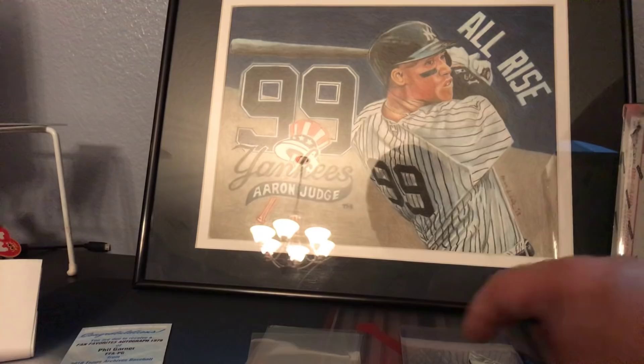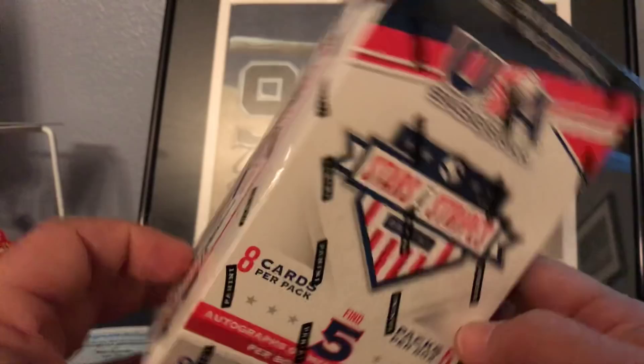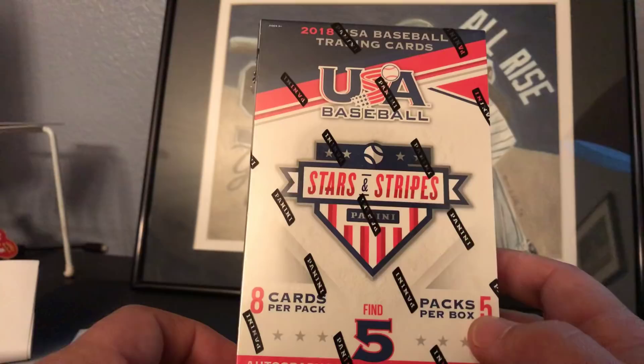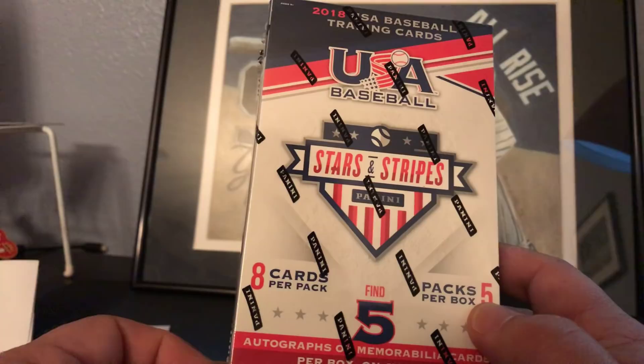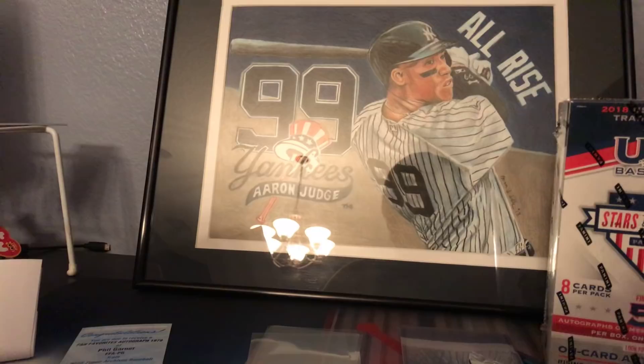Last but not least, I want to announce our giveaway. We are giving away a 2018 Panini USA Stars and Stripes sealed box. This is our 3,500 subscriber giveaway, which we're just around the corner from. To enter: go back to an old video and answer this question - what was the name of the artist that hand-drew the Aaron Judge painting from our previous video? Tell me in the comments below. After a week I'll take everybody who entered the correct first name of the artist and put them in a random drawing to win this Panini Stars and Stripes 2018 sealed blaster box.